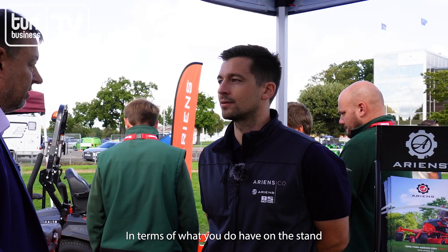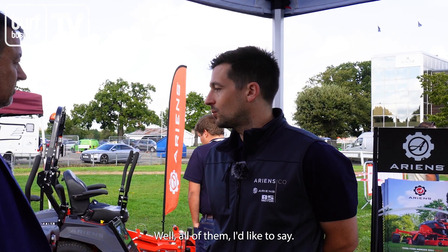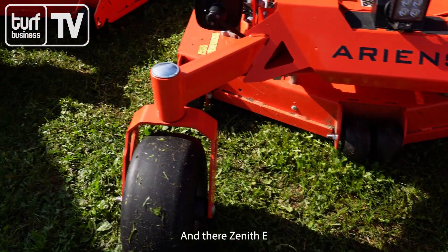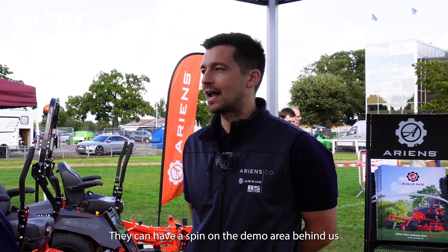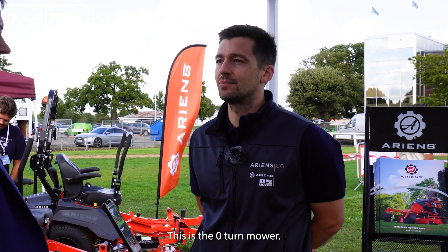In terms of what you have on the stand, which products have caught the eye of most visitors? All of them, I'd like to say! We've got the full range here so visitors can see where each machine fits and what's going to suit them. The Zenithi is a particularly exciting machine — still relatively new to the market. Having the ability to put a customer in the seat, show them the controls, and let them have a spin on the demo area with the slalom course set up — that's been really popular. This is the Zenithi zero turn mower.